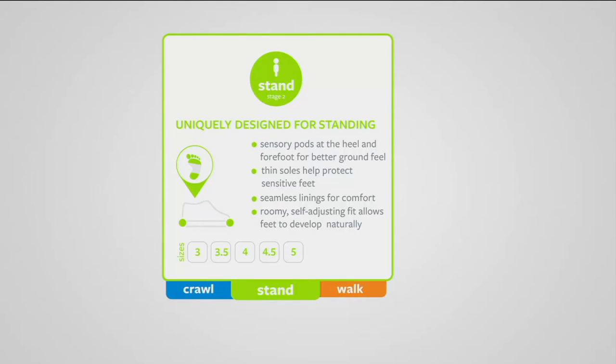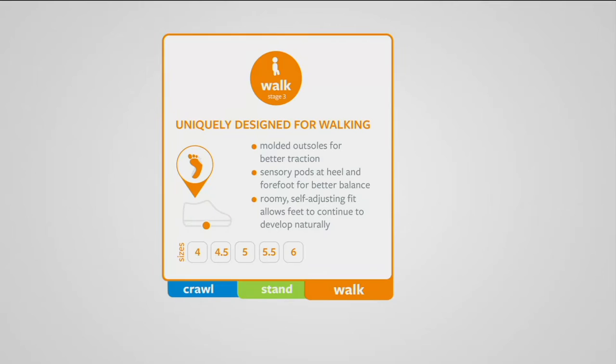Then the standers — they're starting to pull to stand. They're not really taking that first step yet, but they need different support, just like you and I need different support when we're going to be out walking all day versus just posing in a pair of shoes. And then we all know as a mother what happens when that first step happens — it's so exciting. And then all of a sudden we realize, oh my gosh, I'm running! Here come the shoes designed for the little walkers.